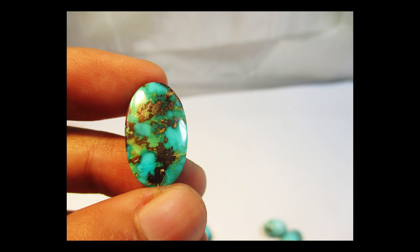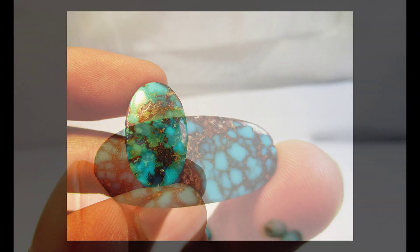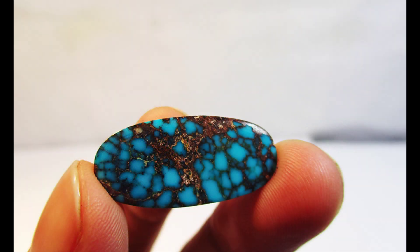The stone has a weak pleochroism, which means it doesn't change color much when looked at from different angles. Because it is opaque, the colors of the spectrum aren't reflected through it, which means turquoise has no dispersion.